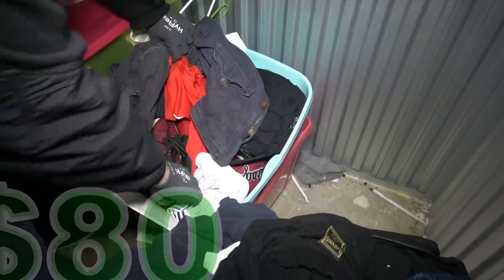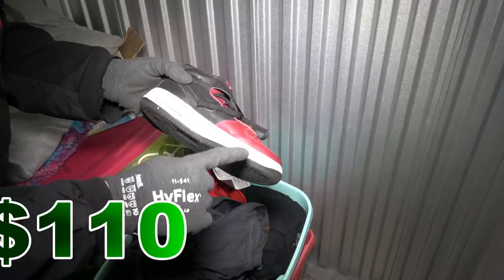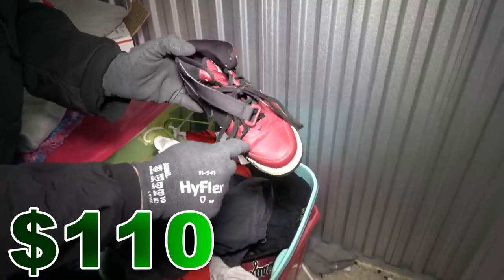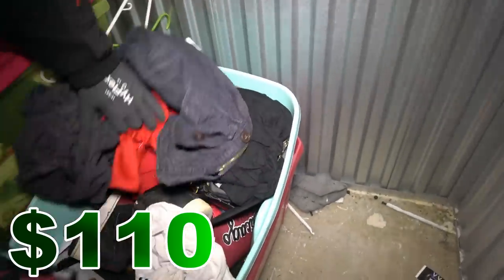Cowboy hat — oh yeah, from H&M. Those look nice actually. They're not in too bad of shape — this will probably come off with a toothbrush and whitener. It's got some creases but they're not in terrible shape. Not brand new, but still probably $15 or $20 for the pair.